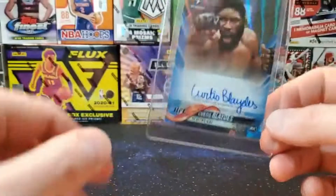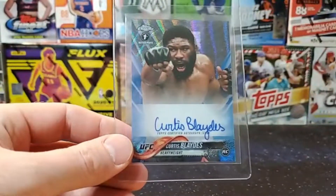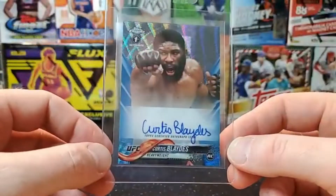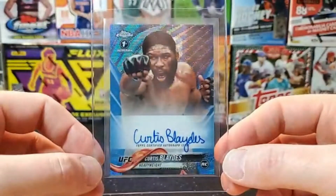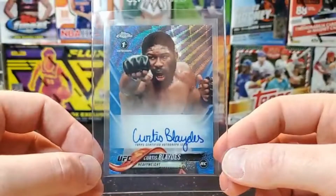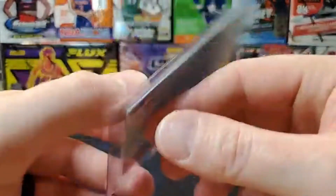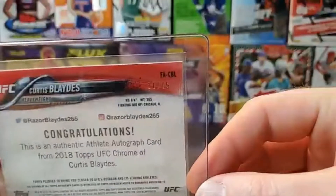This one is not super relevant right now — Curtis Blaydes has had a couple tough losses in his last few fights — but he's a real solid guy in the heavyweight division. This is a rookie auto blue wave out of 2018 Topps Chrome, numbered out of 75.